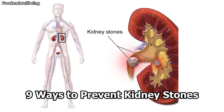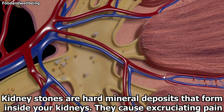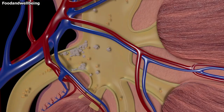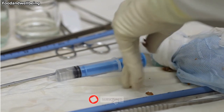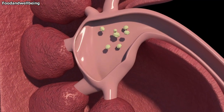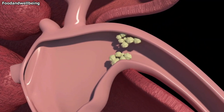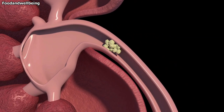Nine ways to prevent kidney stones. Kidney stones are hard mineral deposits that form inside your kidneys. They cause excruciating pain when they pass through your urinary tract. Up to 12% of Americans are affected by kidney stones, and once you have had one kidney stone, you are 50% more likely to get another within the next 10 years. There's no one sure way to prevent kidney stones, especially if you have a family history of the condition. A combination of diet and lifestyle changes, as well as some medications, may help reduce your risk.